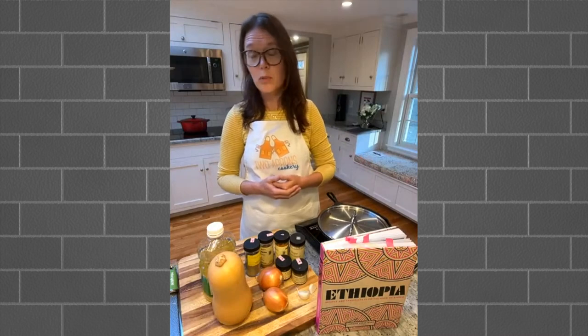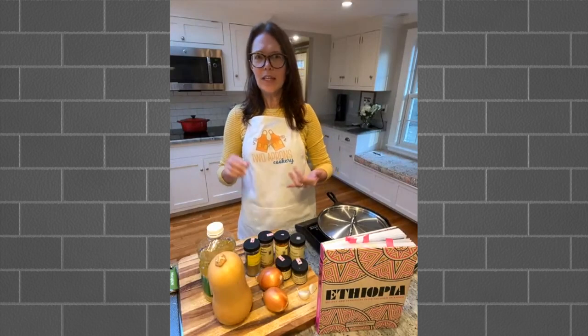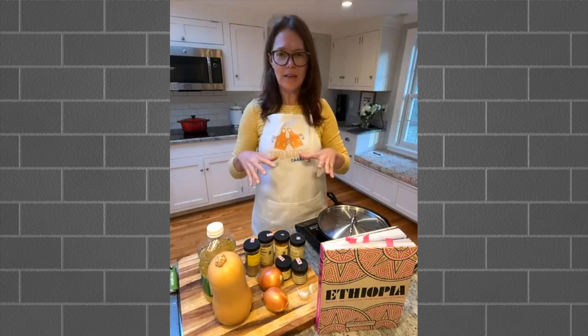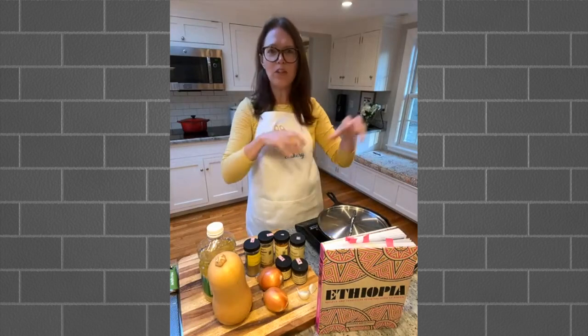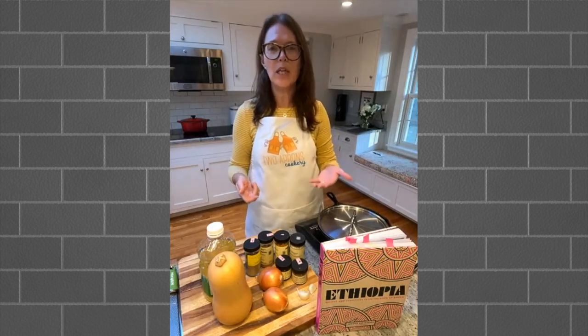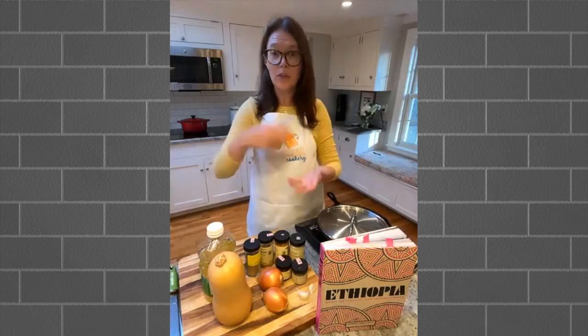If you go to an Ethiopian restaurant, the most typical things you'll see are stews like Doro Wat and Dubawat, which we're making tonight. Doro Wat is another popular stew with chicken. You'll also see lentils, peas, and various greens. At a restaurant, they'll usually put a scoop of each on injera flatbread. The injera flatbread is what's used to eat most of these stews - it's pretty typical not to have silverware. You'll just use the bread to mop up everything.